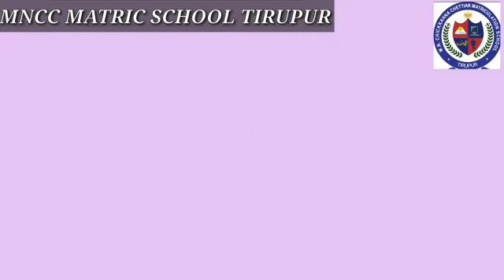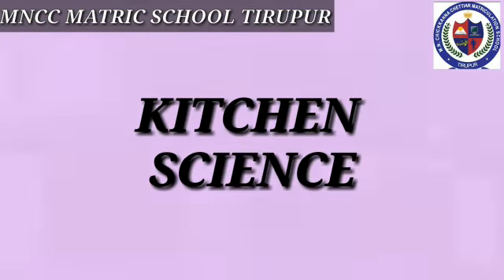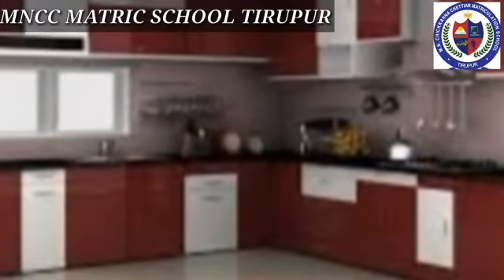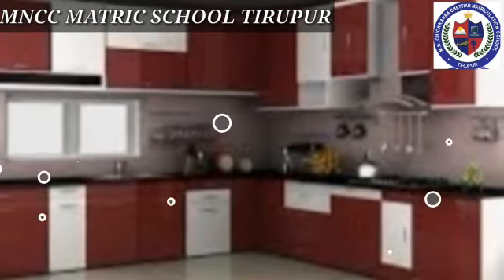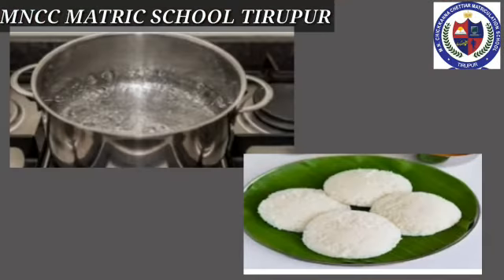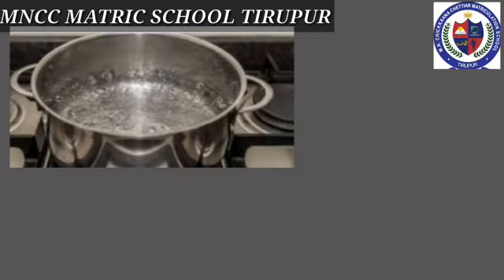Next we'll see about kitchen science. If anyone wants to explore science in its everyday use, then the kitchen is the right place to start. Let's see how water boils or how idlis are made.